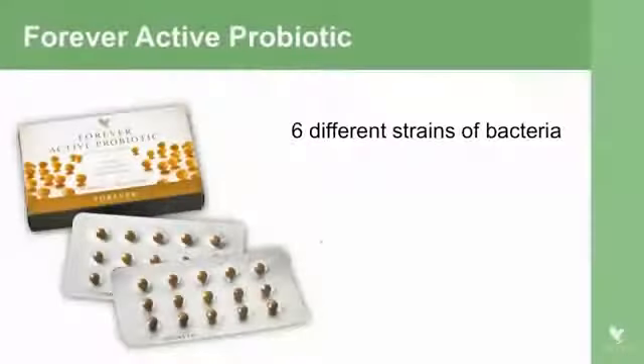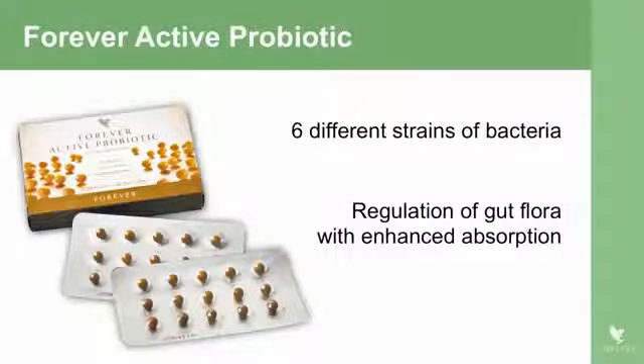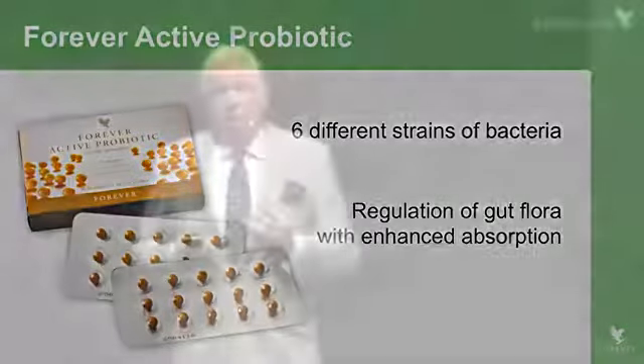The probiotic contains six different strains of bacteria — good bacteria — which help regulate gut flora. We have to look after our gut and maintain a nice balance of bacteria. This will improve absorption, and especially if you're taking a course of antibiotics, which can upset the delicate balance of gut flora, taking a probiotic will help mitigate any problems.